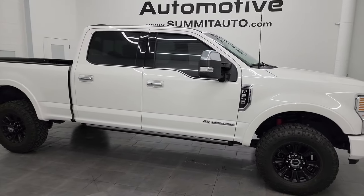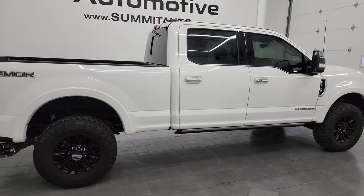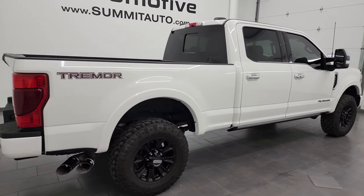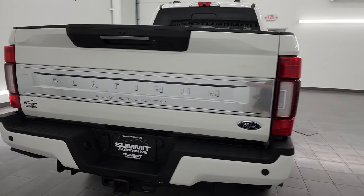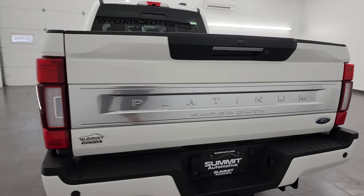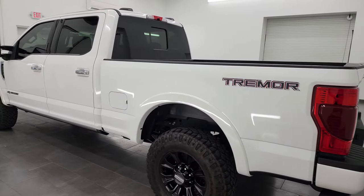Hey, this is Brett and this 2022 Ford F-250 Crew Cab Short Box Platinum with the Tremor package is stock number 14078Z. I am here at Summit Automotive in Fond du Lac, Wisconsin, your new and used heavy duty truck headquarters.